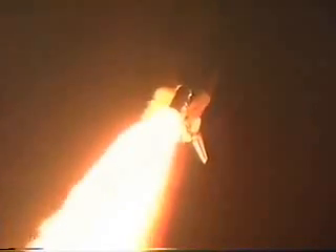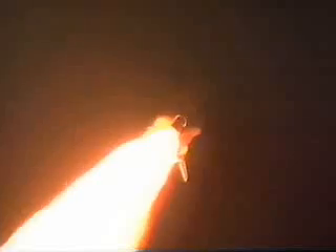Endeavour's engines are now throttling down to 67% of rated thrust. Endeavour is now passing through the area of maximum aerodynamic pressure on the vehicle in the lower atmosphere, 2.3 miles downrange from the Kennedy Space Center, traveling at a speed of just about 870 miles per hour.